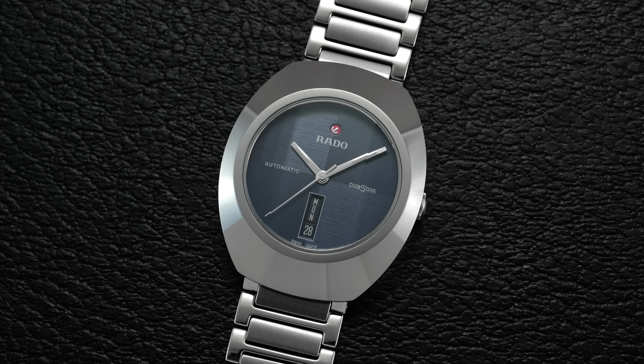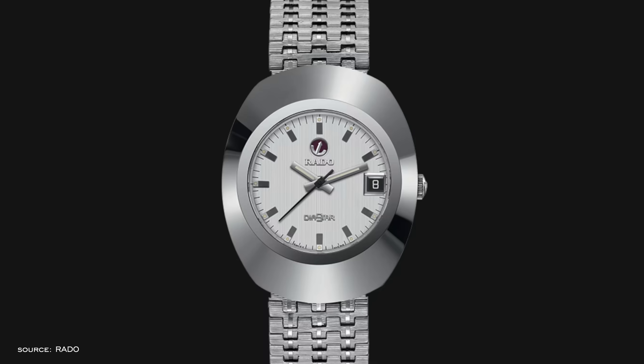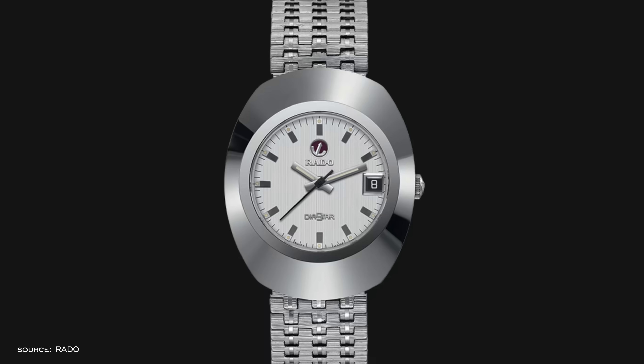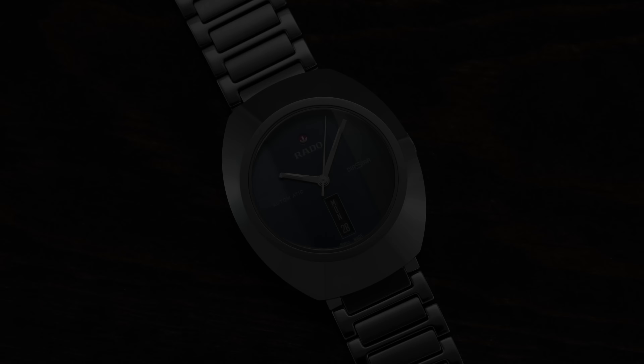The elephant in the room when looking at the Rado Diastar is obviously its looks, because it's not a watch that looks conventional by any means. But let's first take a step back and establish where this design comes from, because it does look the way it does with intention.